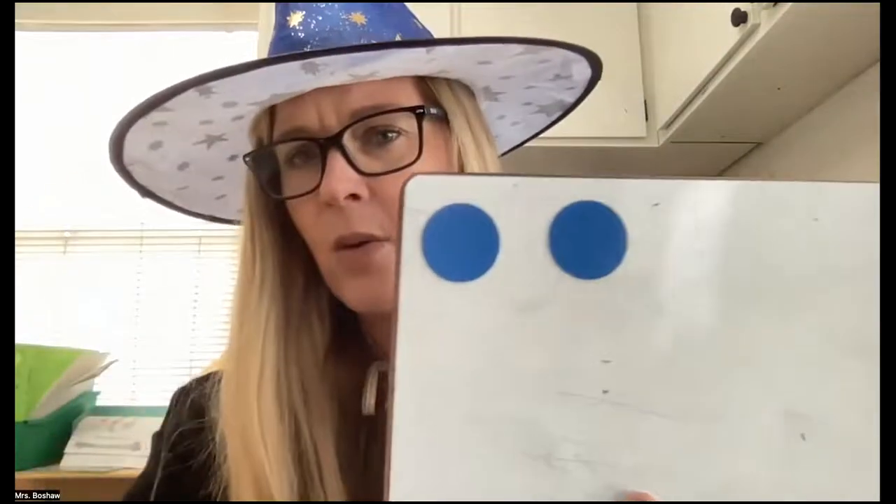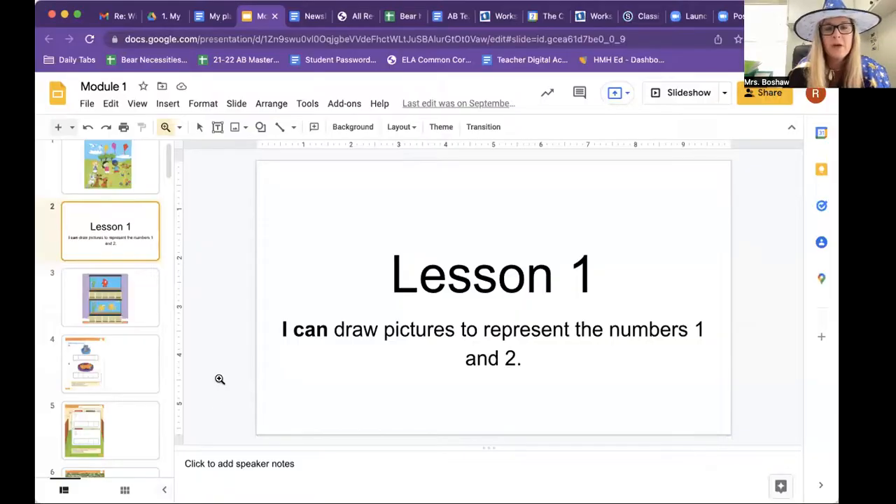How many counters do I have? So you're going to get your book out, first book, and you're going to open to page five. Here we go. Lesson one: I can draw pictures to represent the numbers one and two.